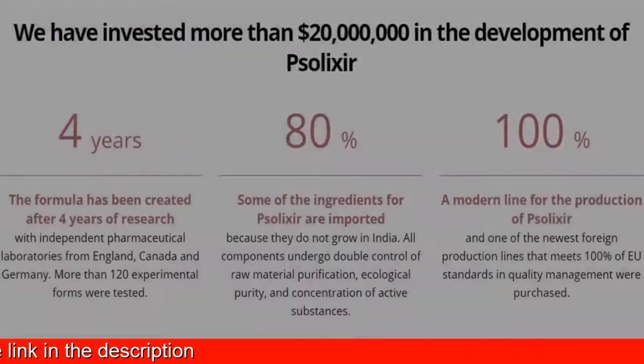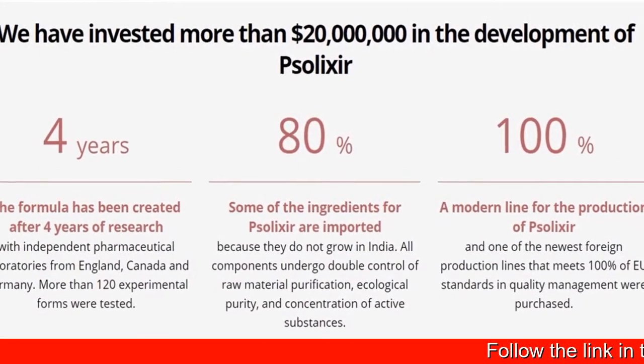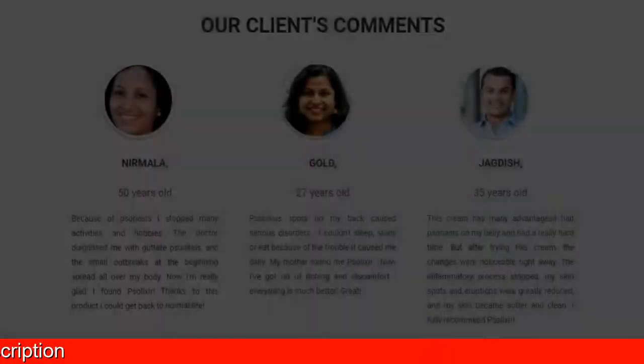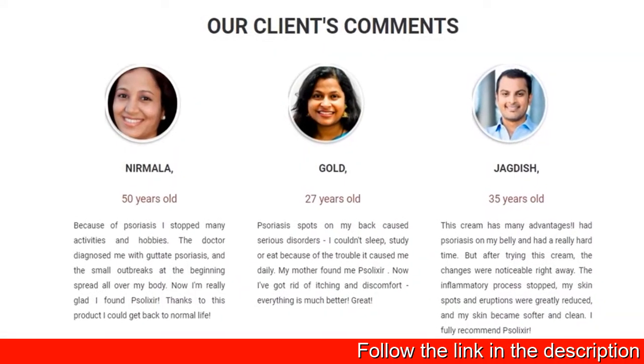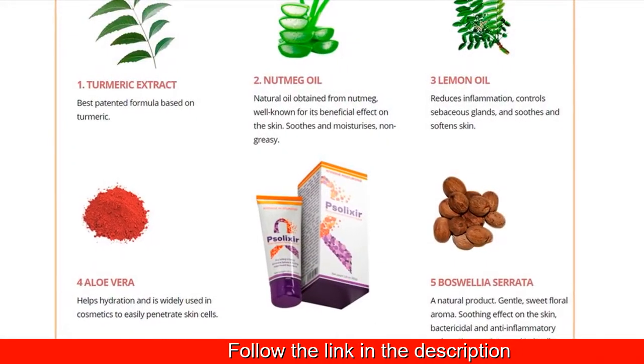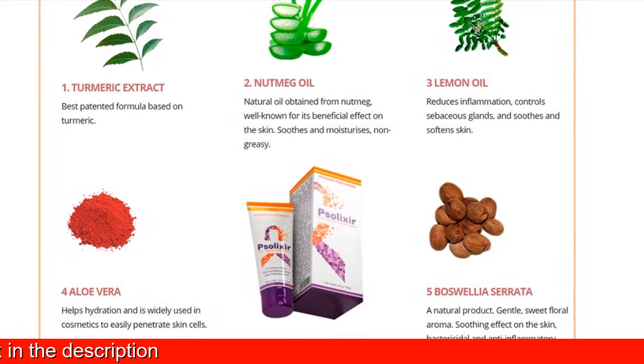Solexa cream comprises entirely natural components. It restores the healthy look of the face with aloe vera. Turmeric suppresses the autoimmune reactions that cause the disease. Boswellia cerata and nutmeg oil neutralize toxins that cause skin irritation.